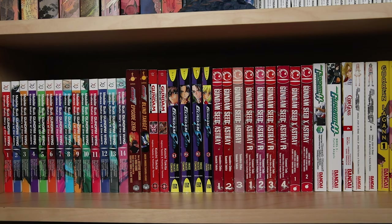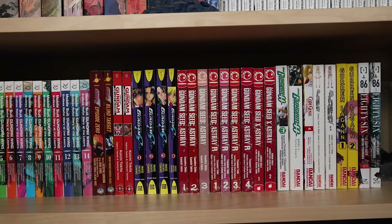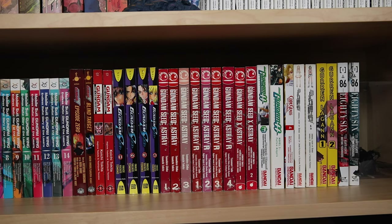I also have Gundam Seed. These were half-priced books finds and Seed has some of my favorite pilots and mobile suits, so I was excited to find these cheap. This one is based on the anime, so it's an adaptation. There are only five volumes, so I'm missing two of them right now, but I'm picking them up as I find them.